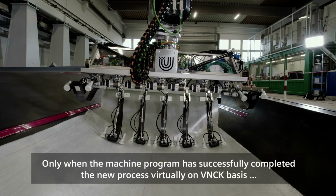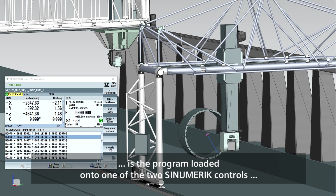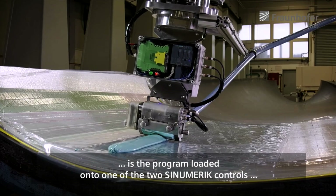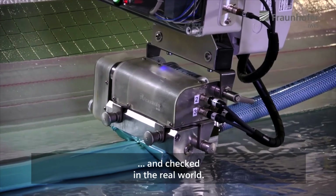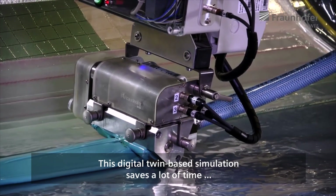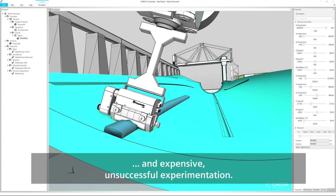Only when the machine program has successfully completed the new process virtually on a VNCK basis is the program loaded onto one of the two Sinumerik controls and checked in the real world. This digital twin-based simulation saves a lot of time and expensive, unsuccessful experimentation.